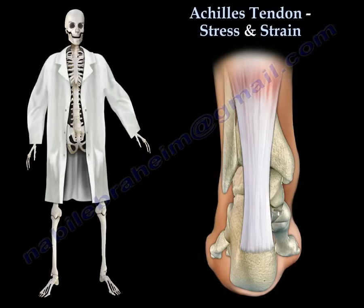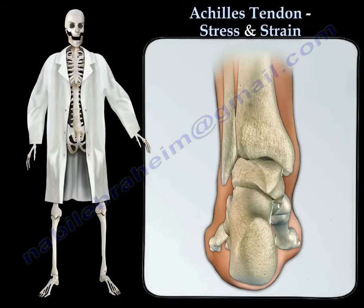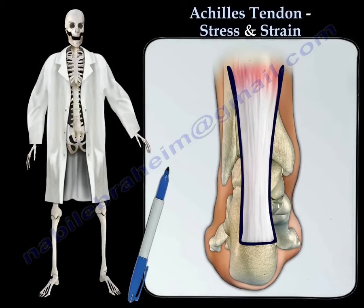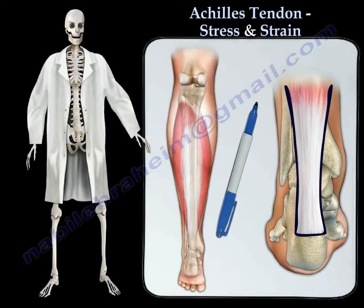Here is an easy way to learn the anatomy of the Achilles tendon. The Achilles tendon is located in the posterior ankle. It is the strongest and the thickest tendon in the body, and it is formed from the soleus and gastrocnemius muscles.